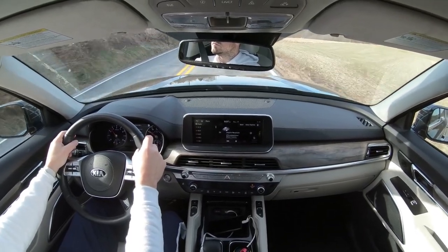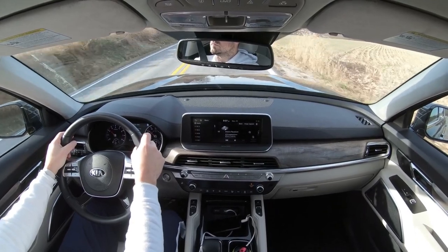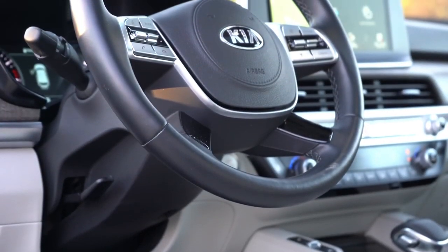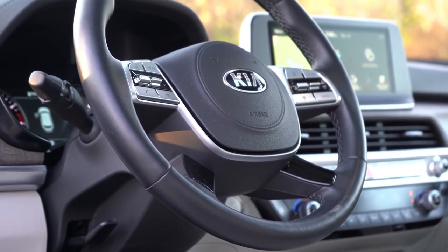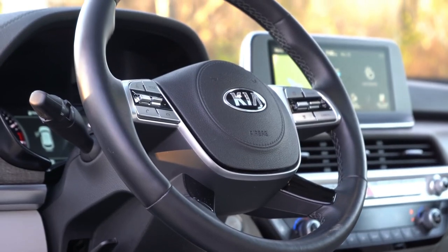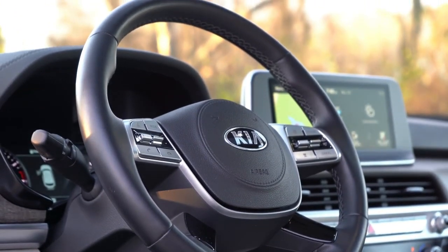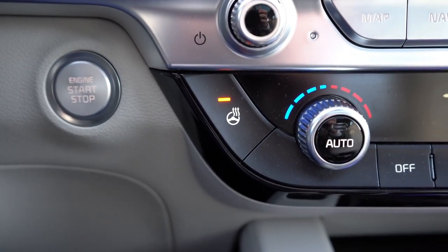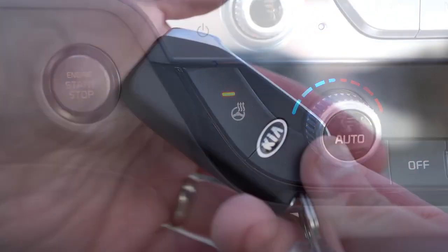Overall seat comfort over a week of driving has been excellent — I could easily see myself doing long road trips in the Telluride. The tilt and telescoping steering wheel is leather-wrapped for all trim levels, and there's an optional heated steering wheel for EX and SX. On a cold 27-degree morning, that heated steering wheel is definitely where it's at.